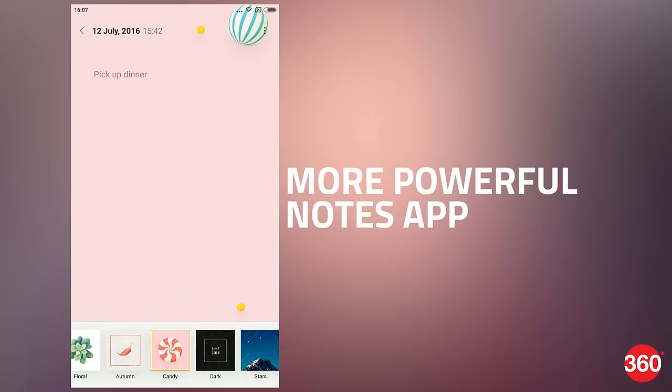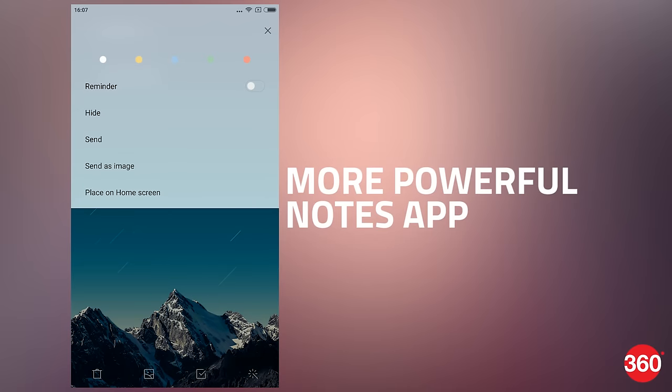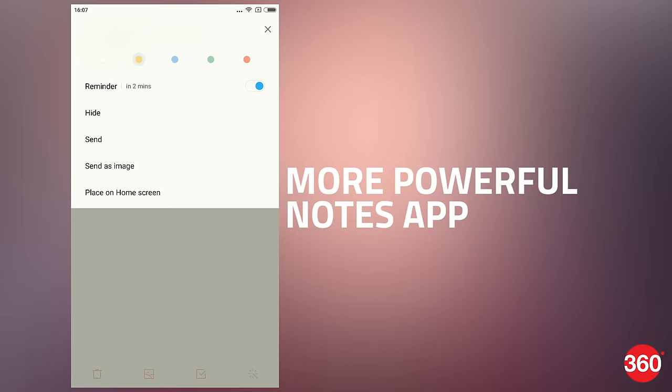The Notes app now lets you create notes from templates, change their color, add reminders, organize them into folders, and even pin them to the home screen.